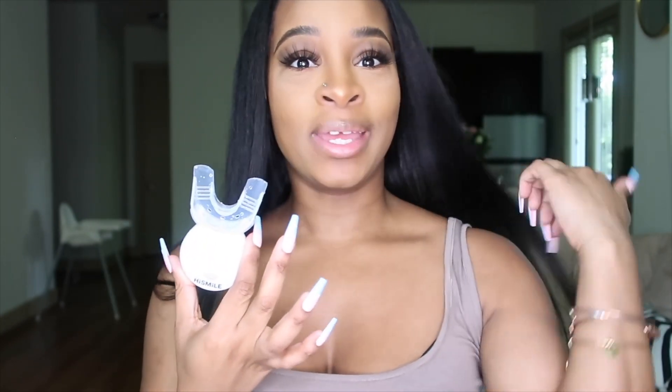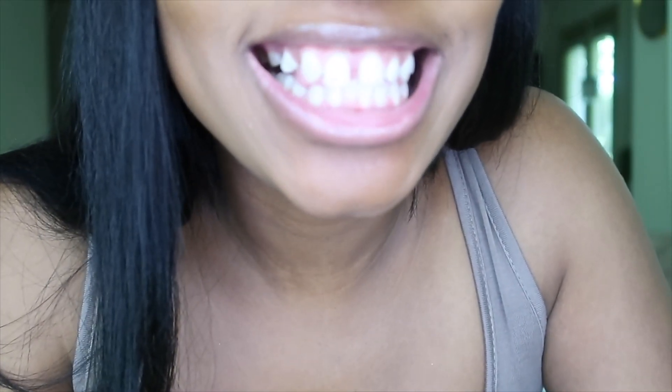I just got done whitening my teeth, and you guys have to be careful when you're taking this tray out of your mouth because a whole bunch of saliva and drool just came out. I'm sorry if that's gross — it's disgusting, but I just had to warn somebody, because you don't feel it in your mouth when the tray is in, but when you take that tray out it just comes out.